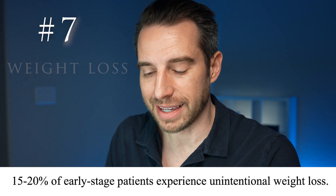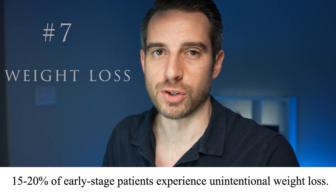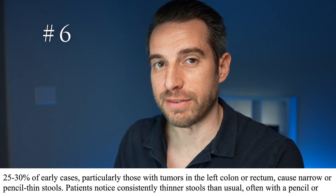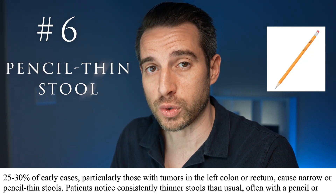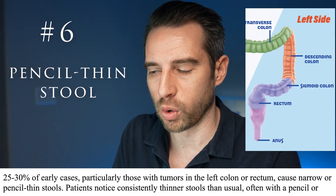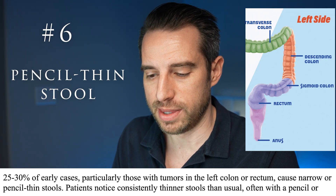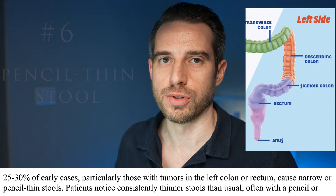Number 7 on the list, occurring in 15% to 20% of early colon cancer, is unintentional weight loss. Number 6, occurring in 25% to 30% of cases, is pencil-thin stools. That occurs when the tumor is located on the left side of the colon or in the rectum, creating a narrowed passageway that leads to these pencil-thin stools.